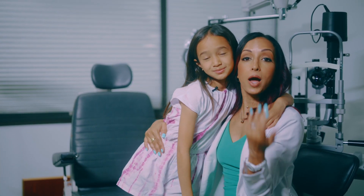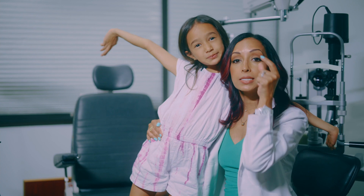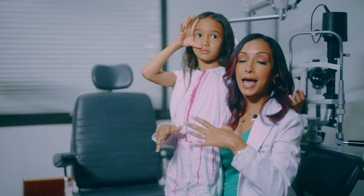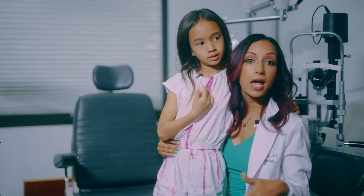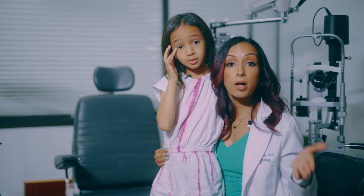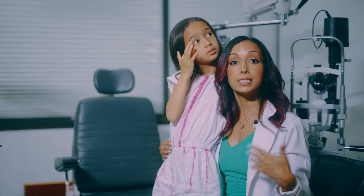The one special test we do for myopia management is called an axial length measurement. It measures how long your eyeball is. When you are nearsighted and your eyeball is growing, it tends to grow longer and longer. What we're trying to prevent is that axial elongation, which can cause — for high myopes, anything over minus five and a half — retinal detachments, cataracts, glaucoma, and myopic maculopathy. So it's not just about preventing glasses from getting thicker; it's actually helping prevent degeneration of the retina and some truly sight-threatening eye complications. We do this simple test every six months to see if the treatment is working.